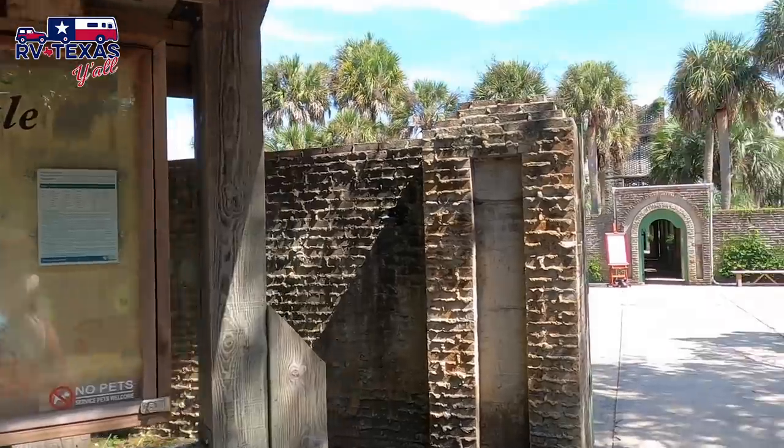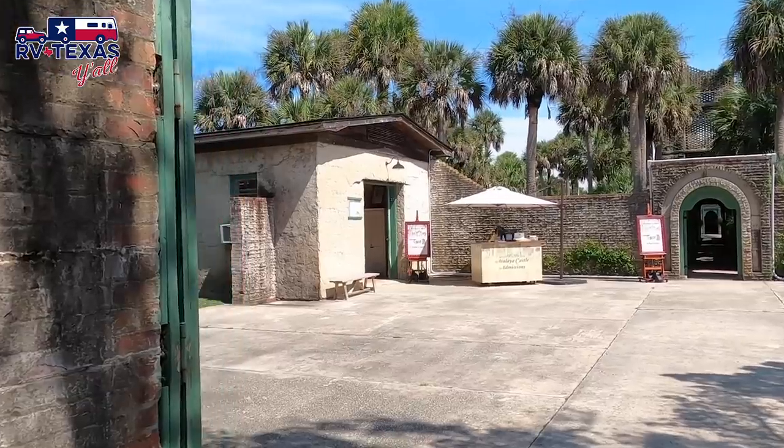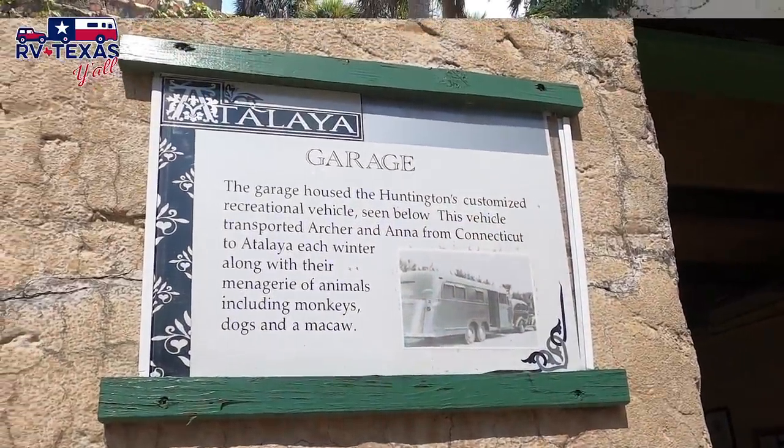Welcome to Atalaya Castle here at Huntington Beach State Park. This is the whole reason the state park is here — it was the winter home of Archer and Anna Huntington. She was a sculptor; his family had money and he was a philanthropist. This was built in the 1930s as an escape from cold winters. What I think is fantastic is they hired locals, even if they didn't have skills, to learn and help build the house so it was all locally supported. Oh, and by the way — they were RVers. Their garage held their RV back in the day.